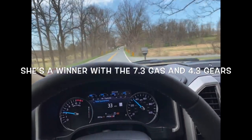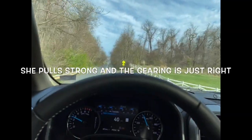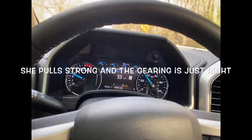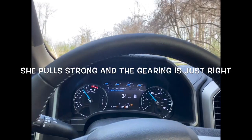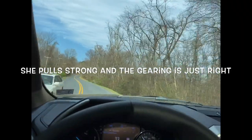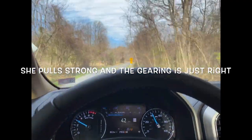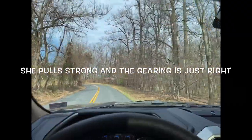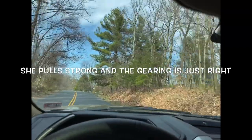The 7.3 gas engine is definitely a winner in my eyes. Coming up another hill — she's now in second gear, pulling. We needed that second gear for that hill; it's a pretty steep grade. Definitely the gearing in that rear end is huge on the capability of this truck. If you didn't have that gearing and 10-speed tranny, it'd be more challenging. The gearing is definitely to the advantage of this gasoline engine.